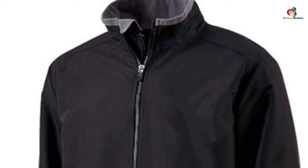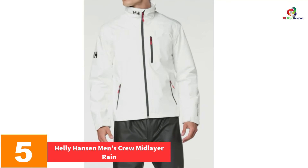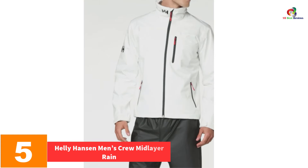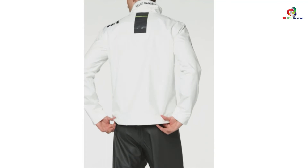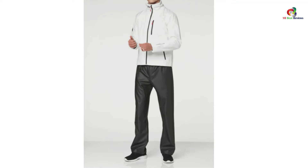At number 5, we have the Helly Hansen Men's Crew Midlayer Rain jacket. Get this breathable, windproof, and waterproof jacket and it will keep you warm and dry. It features a fleece-lined collar, adjustable fit, and pockets to keep you comfortable while outdoors. The chest pocket will give you tons of space to store your items. Adjustable cuffs will offer a perfect fit. It is fully seam sealed and breathable. Its plush fleece lining will deliver quick-dry comfort and warmth when the temperature drops.